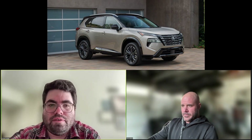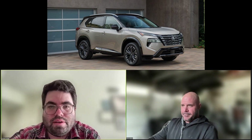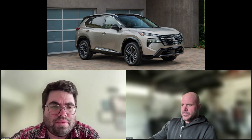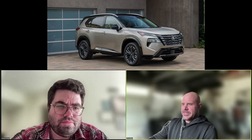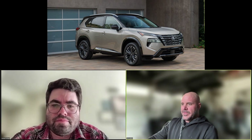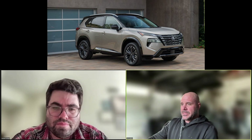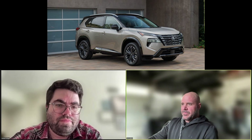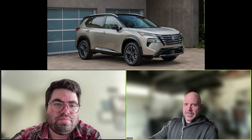Nissan has unveiled the updated 2024 Rogue, which is getting some revised styling and will now have built-in Google apps. Most of the other stuff is carry-over, including the powertrains — they basically just did a facelift. It does look pretty nice, though. There's a lot of vehicles in this segment; it's a very saturated market for that size SUV — they're a dime a dozen, so you kind of pick what works best for you.